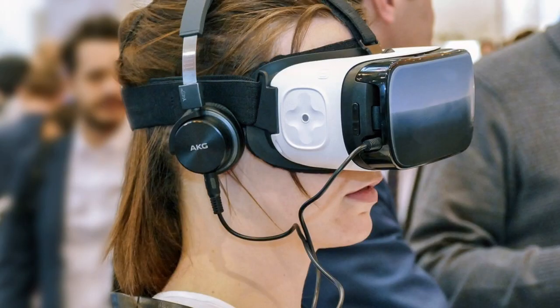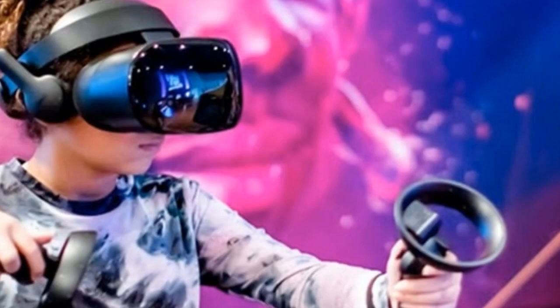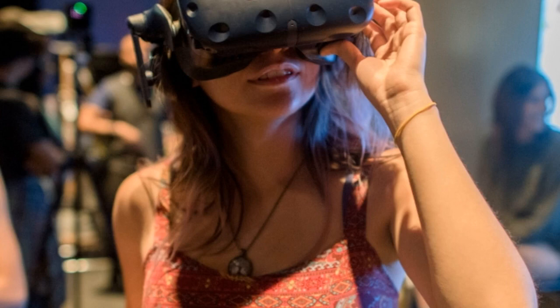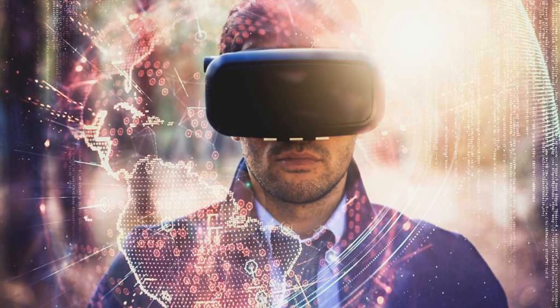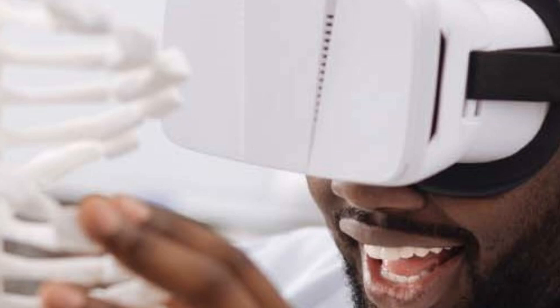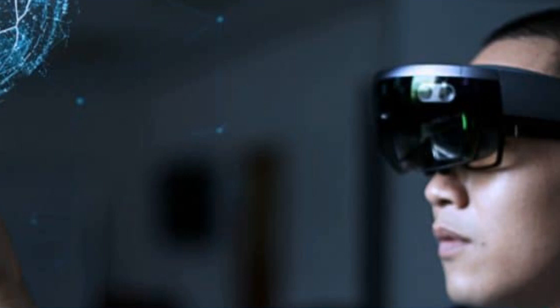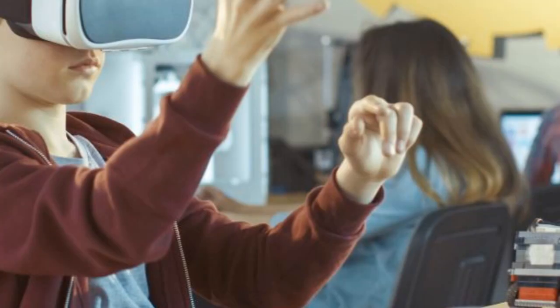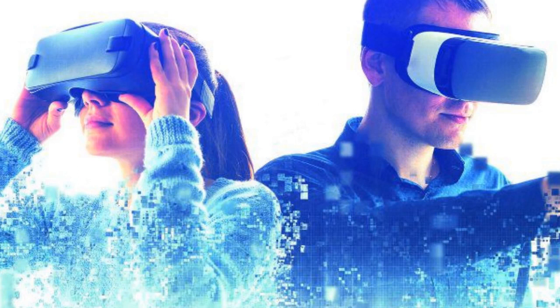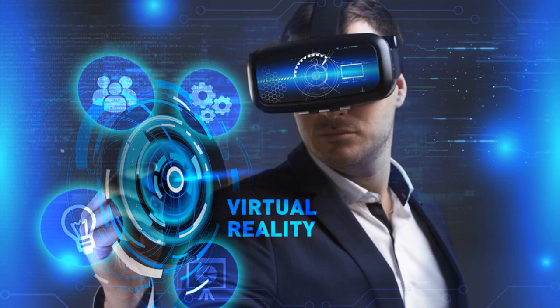Another advantage of VR is its ability to facilitate social interaction. VR can be used to create virtual spaces where people can interact with each other, which has the potential to revolutionize online communication and social networking. Despite the potential benefits of VR, there are also some potential risks. One concern is the potential for VR to be used for harmful purposes, such as creating virtual spaces for criminal activity or spreading hate speech. Another concern is the potential for VR to have a negative impact on mental health, potentially causing anxiety, depression, and other mental health problems. Overall, VR is an emerging technology with great potential, but it is important to be aware of the potential risks and benefits before adopting it.